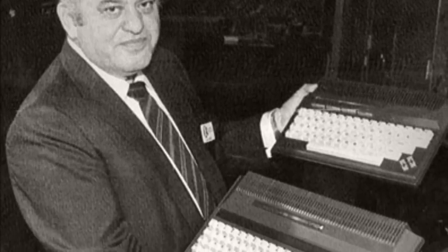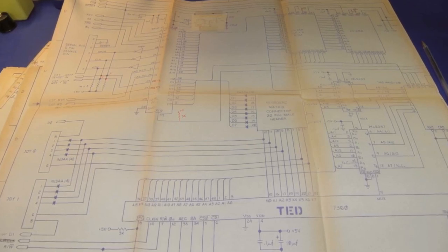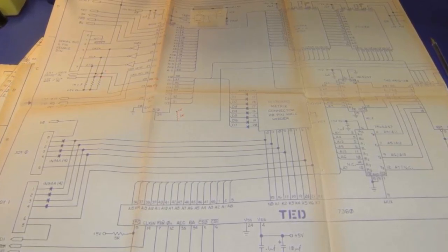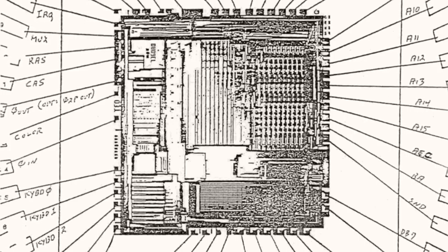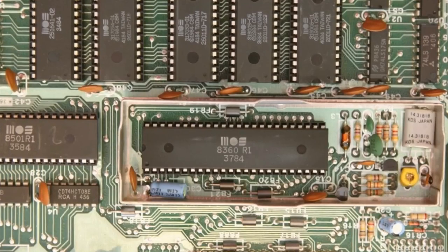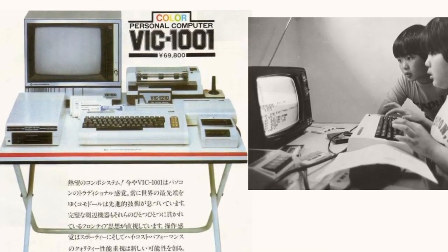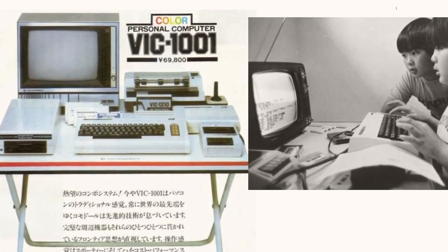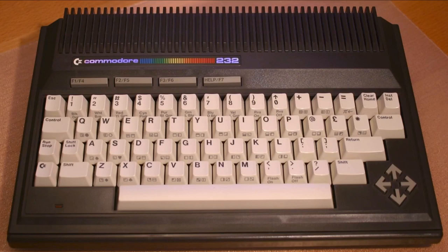Commodore International announced the C116, the 264 and the 364 line at the show, collectively codenamed TED — named for its text editing chip (or Tramiel editing chip). The TED was an all-in-one sound, video and IO chip designed by Dave DiOrio, tying together aspects of the VIC-2 and a basic sound module. Commodore Japan provided much of the design, with help from Bill Hurd and Dave Haney at Commodore's Westchester labs, and Ira Velinsky doing the case design.